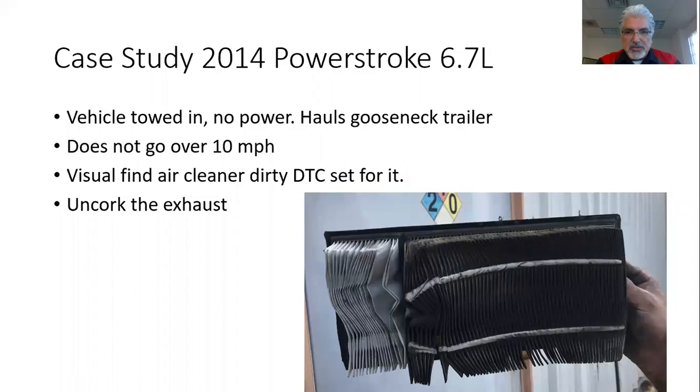We also decided to see the effects on the after-treatment system, which is the diesel oxidation catalyst and the diesel particulate filter. What we did is we uncorked the exhaust — as I've been talking about in other training sessions — and allowed the engine to run and free-breathe without any exhaust back pressure. We want to see what's going on with the engine when you uncork the exhaust.